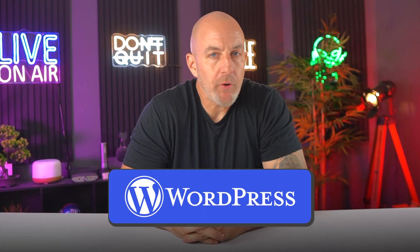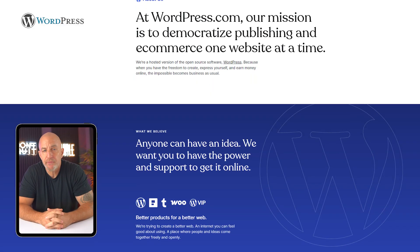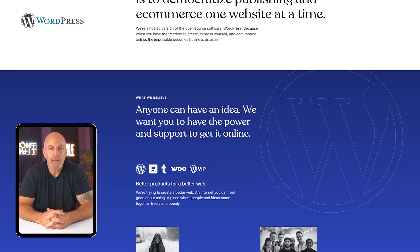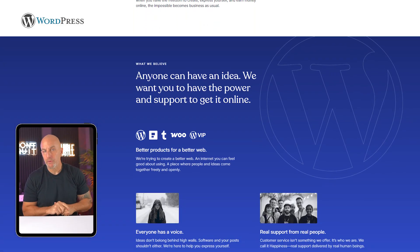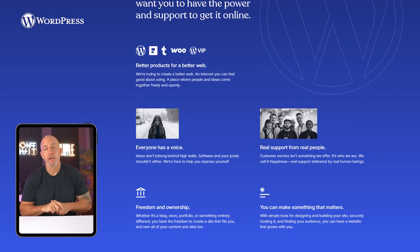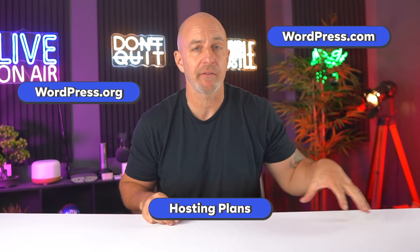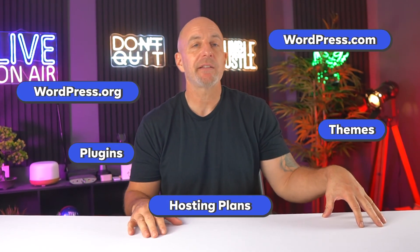WordPress is one of the most popular platforms out there for building a website, and for good reason. It's flexible, it's powerful, and you can use it to create almost anything. But if you've ever tried to figure it out on your own, you probably already know it can feel like a confusing hot mess at first. There's wordpress.com, there's wordpress.org, hosting plans, themes, plugins — it's a lot to take in.